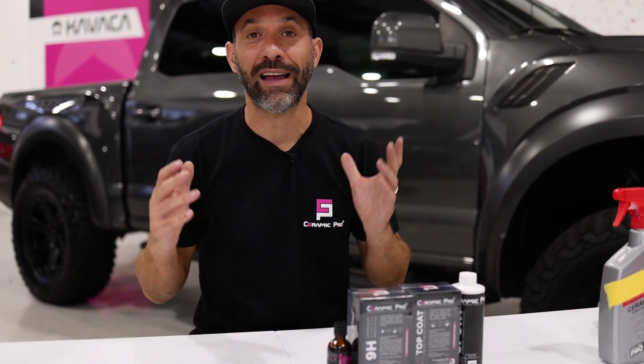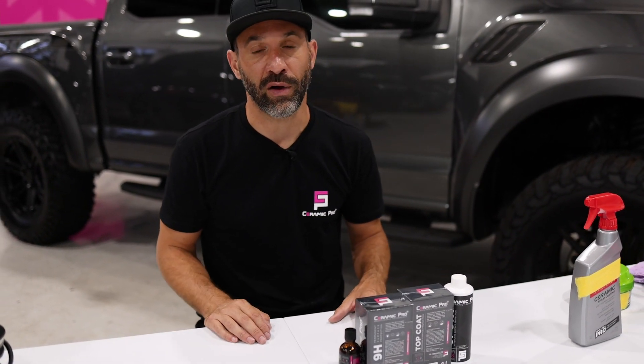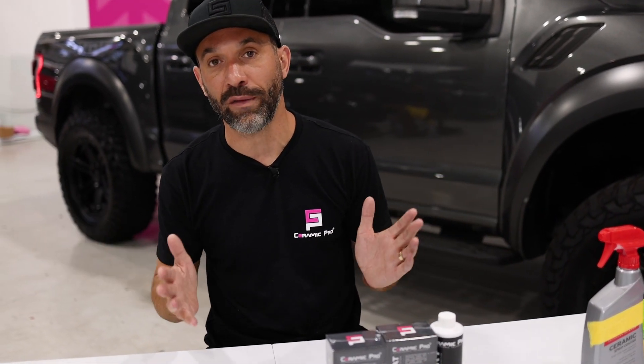Thanks so much for watching the last video on how to care for and protect the exterior of your vehicle. Up next, we're going to focus on all of the things you need to know on how to clean, care for, and protect the interior of your vehicle. Thanks so much for watching — we'll see you on the next video.